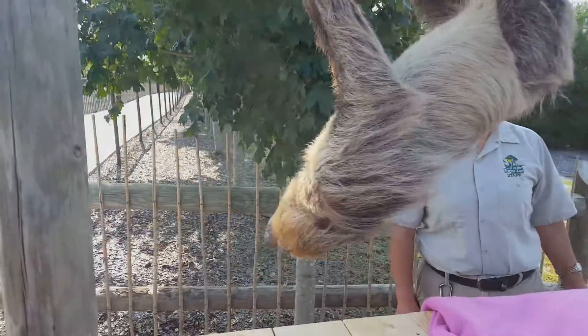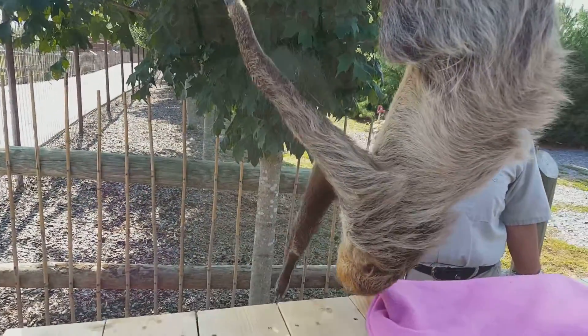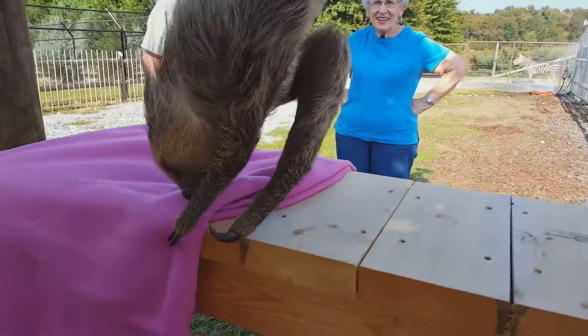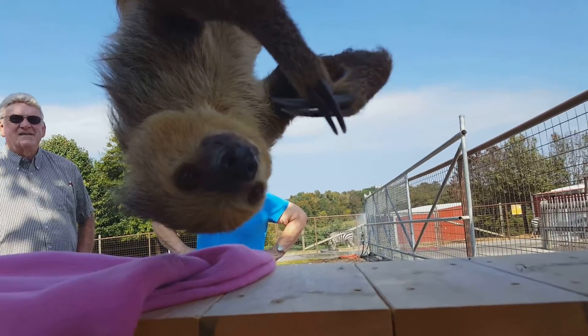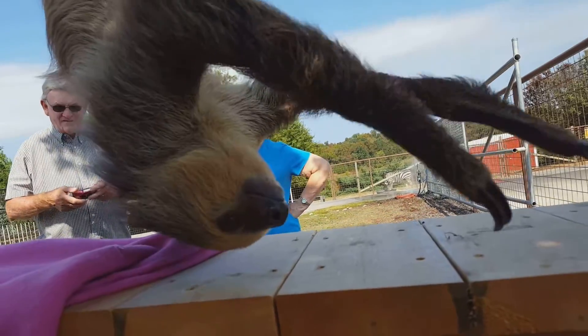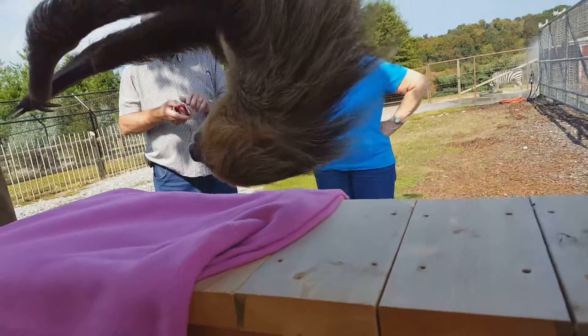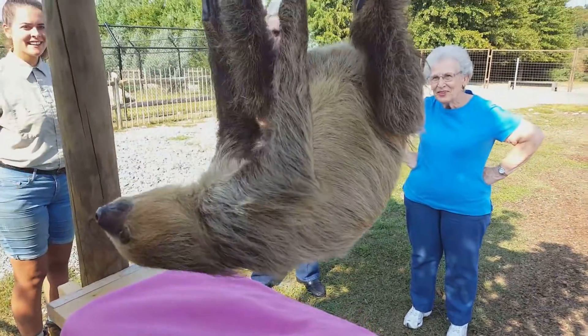When they have babies, it takes about seven to ten months to develop the baby inside of her. When she goes to birth it, she's going to be upside down. She's going to have her baby and the baby's going to cling on to her with its little claws. If at any point that baby falls off of her, she's probably going to let it go, because she's not going to have time to go all the way down to the bottom of that tree to get it, and by then there's probably already going to be a predator that's found it.